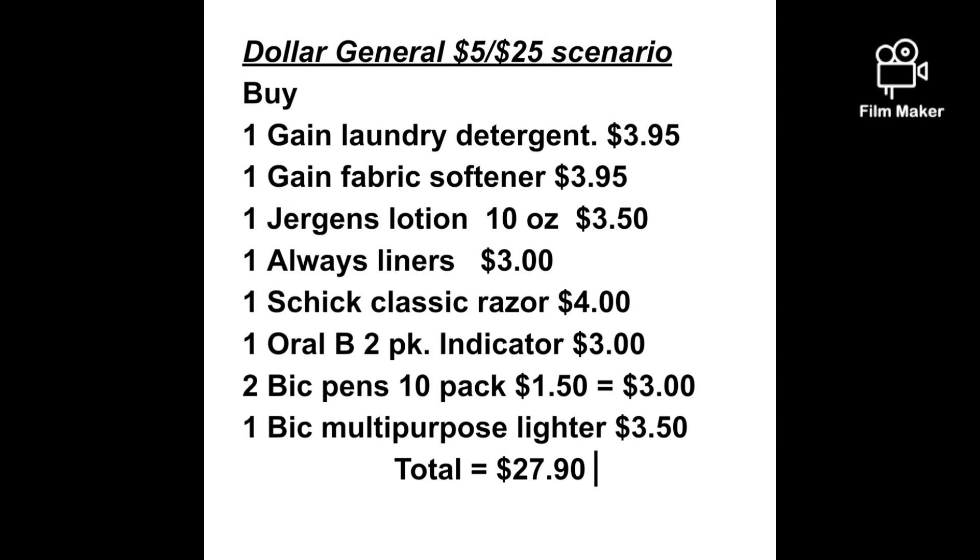You'll also want to pick up an Oral-B two-pack indicator toothbrush priced at $3.00, two packs of Bic pens at $1.50 each — there are 10 in the pack — so get two of those for $3.00 total, and one Bic multipurpose lighter priced at $3.50. All of this will total up to be $27.50.